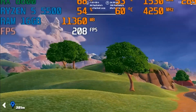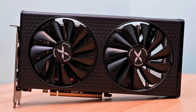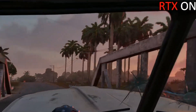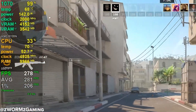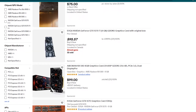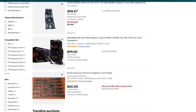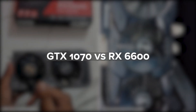At first glance, this might seem like a one-sided battle. After all, the RX 6600 is a much newer card with support for modern features like hardware-accelerated ray tracing and more efficient power draw. But the GTX 1070 still holds its ground surprisingly well, especially in non-RT workloads, and in some cases offers excellent value for the money if you can find one in good condition. So today we're diving deep into this matchup — GTX 1070 versus RX 6600. We'll cover specs, gaming benchmarks, power efficiency, driver support, and most importantly, which one actually makes more sense to buy in 2025?